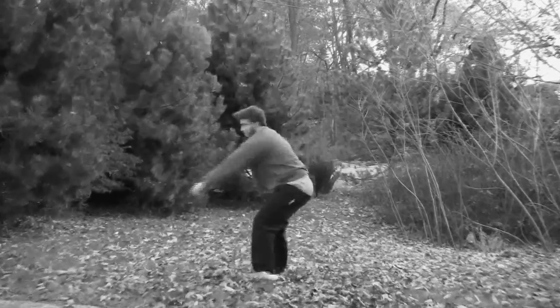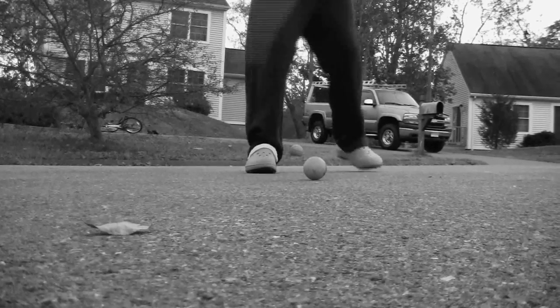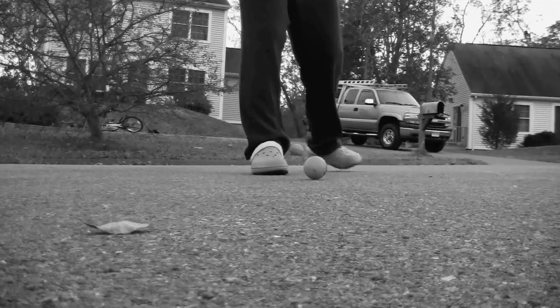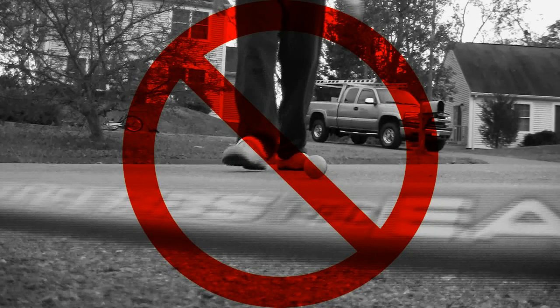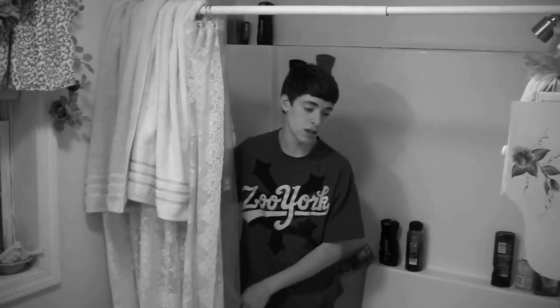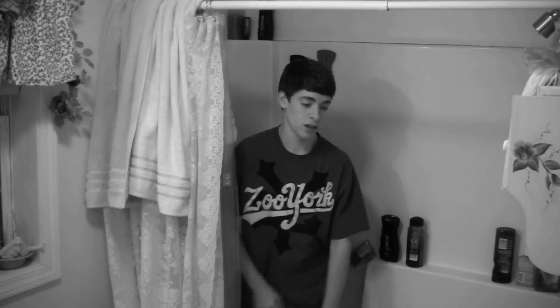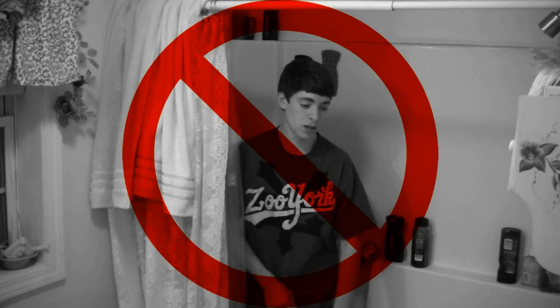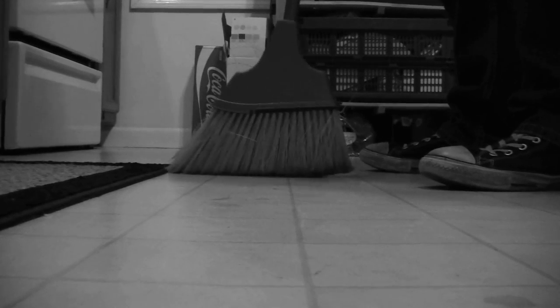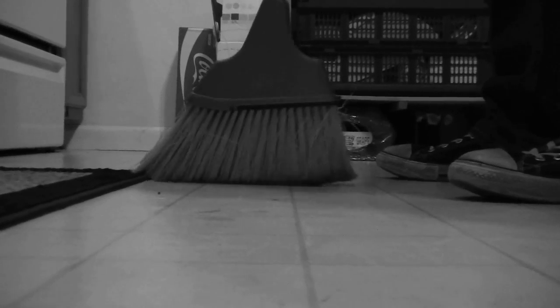Tired of struggling with your average rake? Do you tend to fail when using an ordinary hockey stick? Can never get the job done with the same old mop? And are you bored of that broom sitting in your closet?